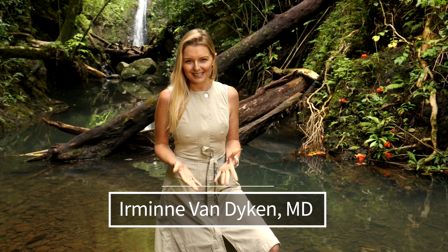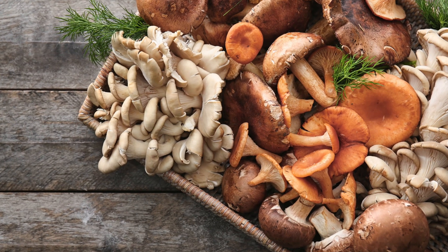Aloha, everyone. I'm Irmina Van Dyken, MD, from Out of the Doldrums. Let's talk about mushrooms — edible mushrooms to be precise.